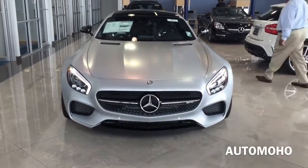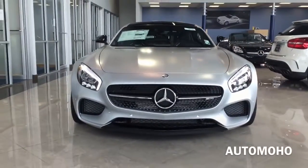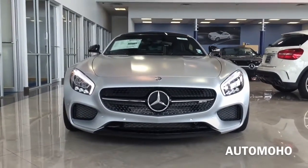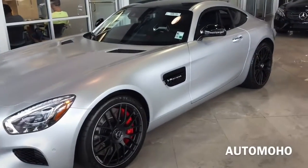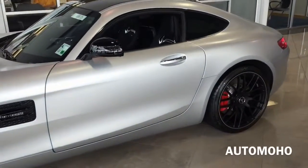The AMG GT exterior design was kept similar to that of the predecessor SLS AMG. It features the wide wheel arches and lower bodywork of the SLS but does not employ its gull-wing door. The interior features a large center console and decorative elements in a leather and carbon polymer design, giving the AMG GT S a very unique and impressive cockpit design.